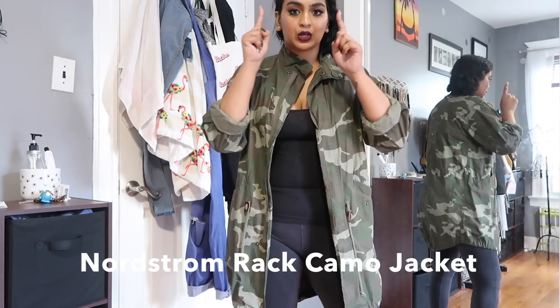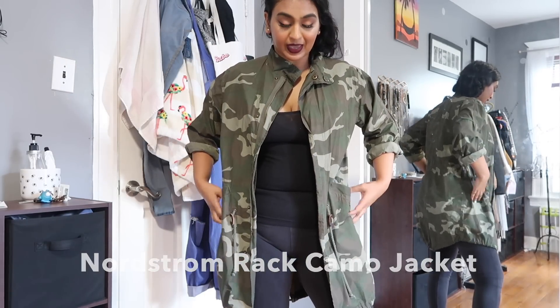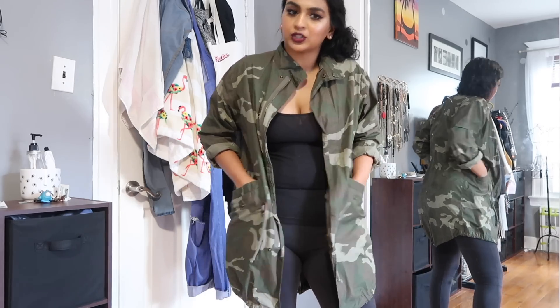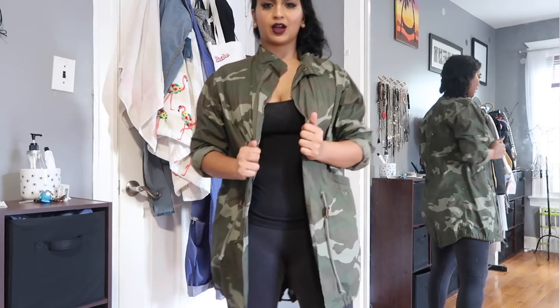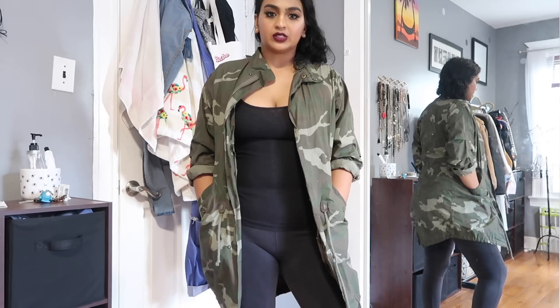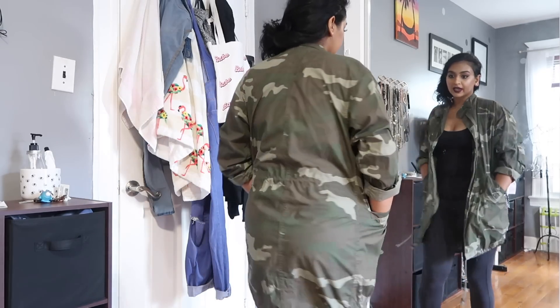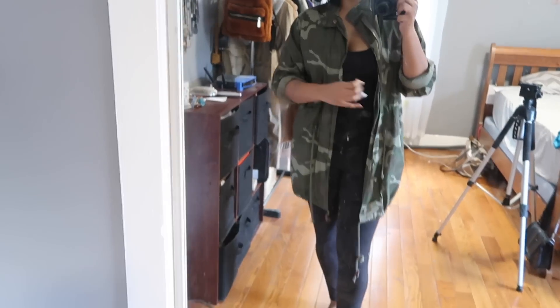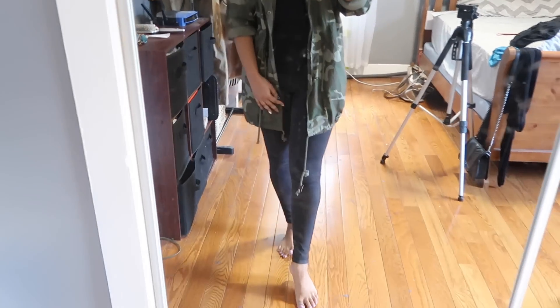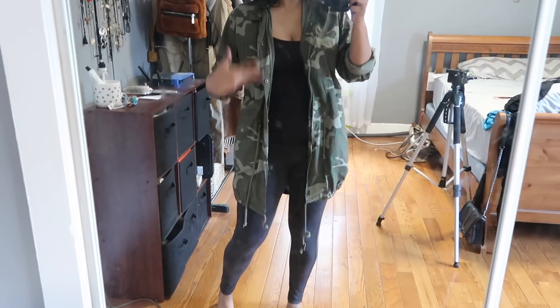A staple must-have in your collection: if you don't have a camel jacket, what are you doing with your life? This one I got from Nordstrom Rack, but they have them all over. You will not regret it — everyone needs a good camel jacket. I love this one too. You can zip it up but I always just kind of wear it out like this, and I would most likely wear it with an outfit that looks like this.